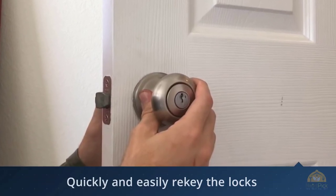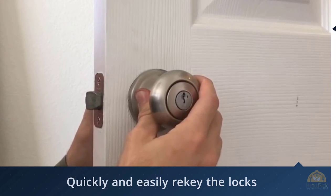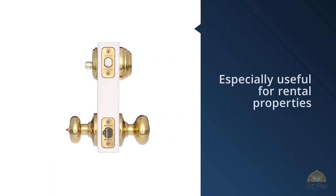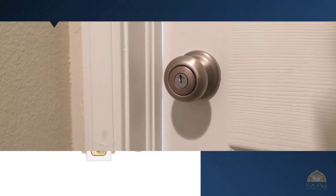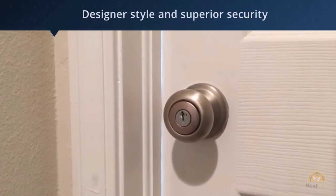The Kwikset Juno is a top seller and available in multiple finishes, including satin nickel, antique, and polished brass and bronze, to match your home's existing hardware. It features Kwikset's popular SmartKey system that allows you to quickly and easily rekey the locks at any time. This is especially useful for rental properties or if you tend to lose your keys.